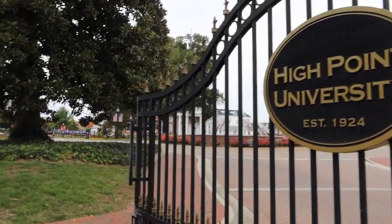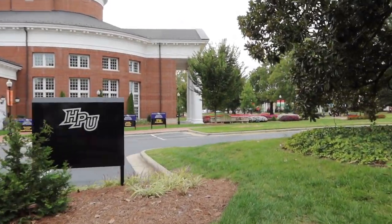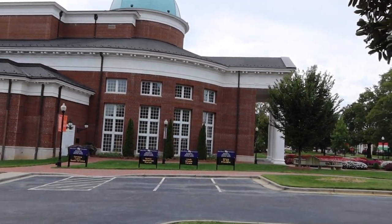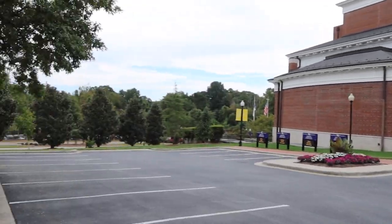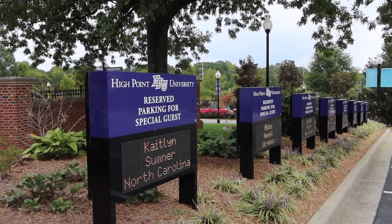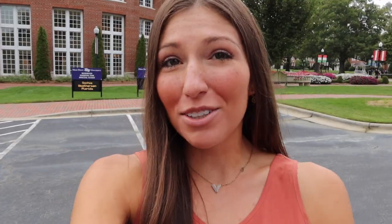When you come on a tour of High Point University, it's really cool that you get to park right up front and they put your name on one of these light-up signs, which is so cool. About four years ago my name was on one of these signs, and it was just so special to feel important and like everyone knew I was there visiting. It's a super cool thing the school does to make every student feel so welcome here.